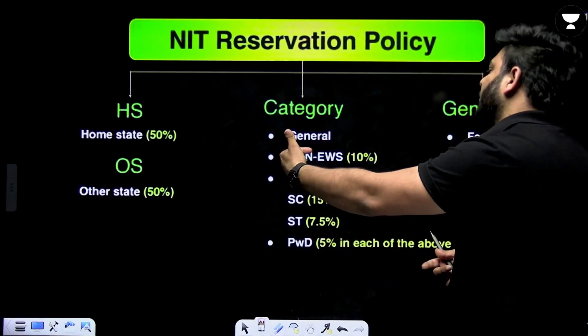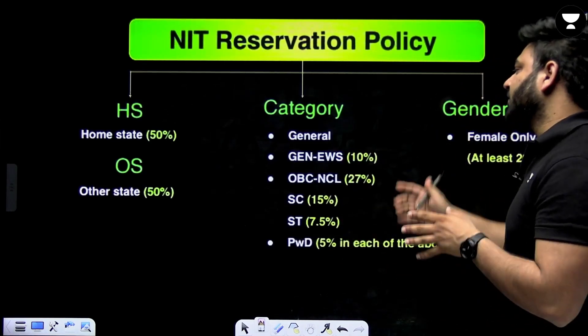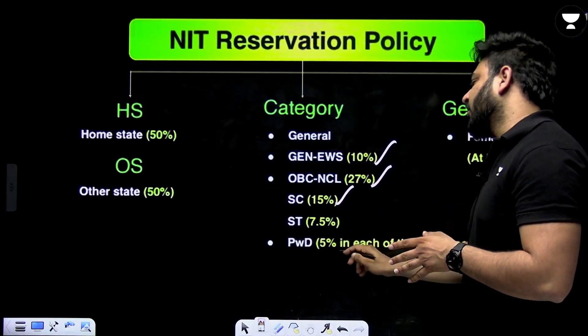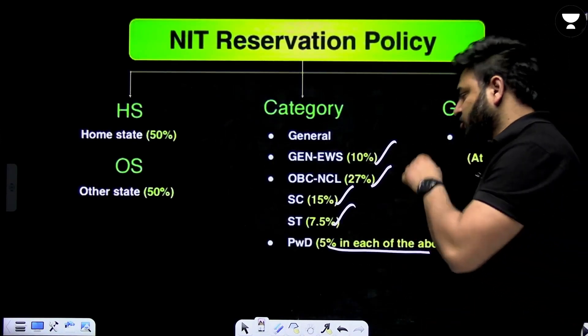Out of that 50-50 percent split, if we talk about categories: we have general category, general EWS (economically weaker section) at 10 percent, OBC-NCL at 27 percent, SC at 15 percent, ST at 7.5 percent, and physically disabled students get 5 percent reservation within each of the categories mentioned.